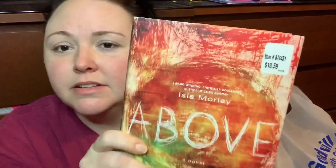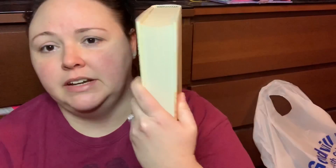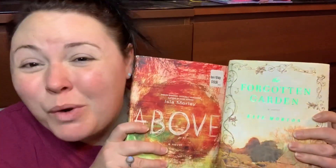I'm also really trying to make time to read actual books, so I went through the book section and picked out two that looked interesting. One is called 'Above' — it's a post-apocalyptic sort of situation. The other is called 'The Forgotten Garden' — it's more of a coming-of-age history story and it's real thick. I'd like to read one book a month; we'll see how long that lasts.